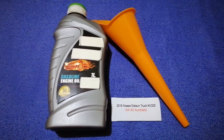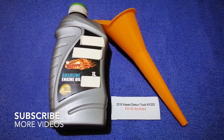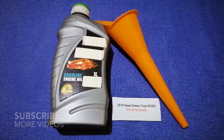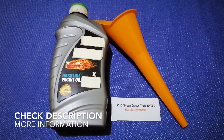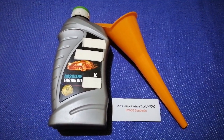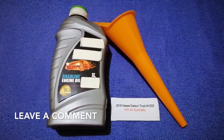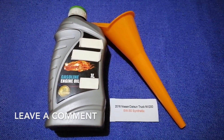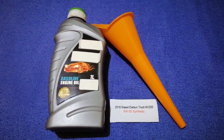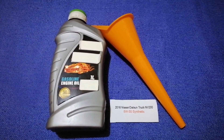Hey guys, welcome back. Today we are going to talk about the oil type for the 2016 Nissan NV200. If you are looking for what oil to buy for your 2016 Nissan NV200, I have already looked it up — just check the video description and I will try to leave the info there as well.